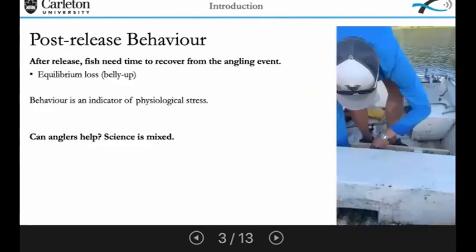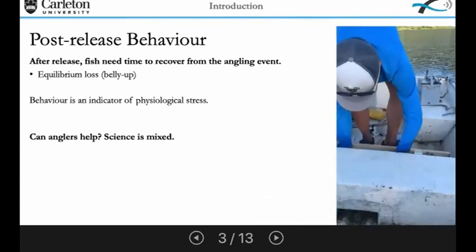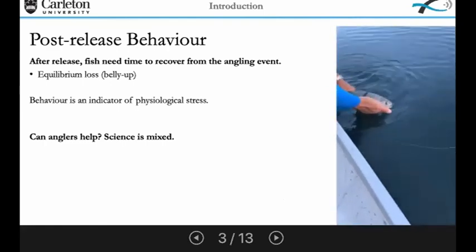When we study catch and release, there's a lot of science focused on post-release behavior. This is because usually after a fish is released, it needs some time to recover from being captured. During this time, they can exhibit some behavioral impairments, which are usually easily observable and also a good indicator of the physiological stress the fish is experiencing. Here's a short video of what a behaviorally impaired fish looks like.